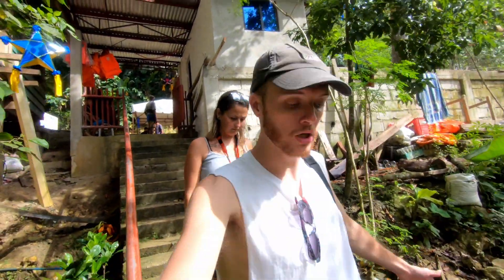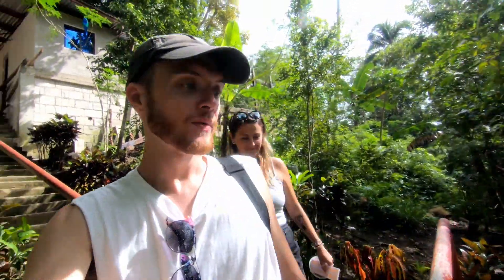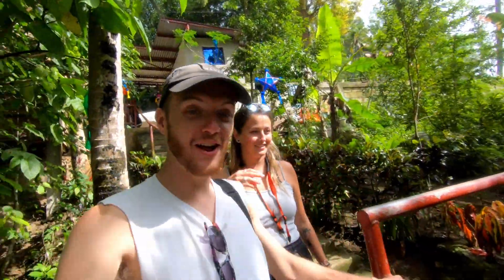Alright guys, here we are at Pangas Falls. To be honest, it's been raining the whole way here, but look — now the sunshine has come out again! Oh my god. So it actually looks pretty decent, so let's go and have a look.